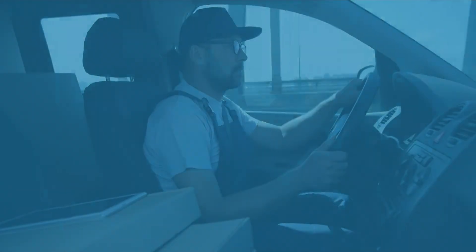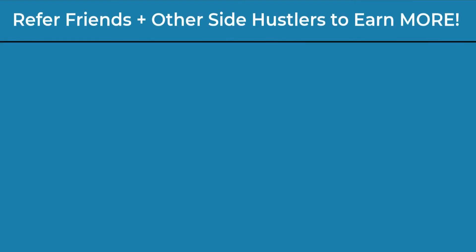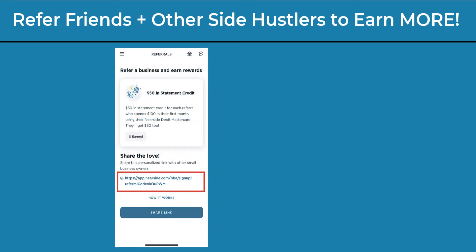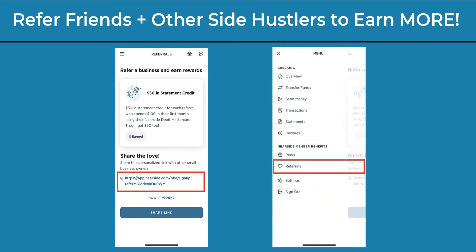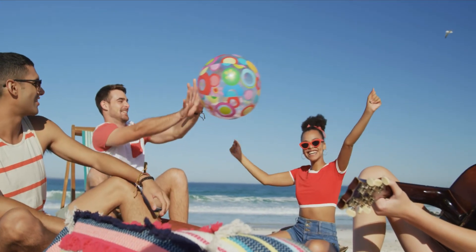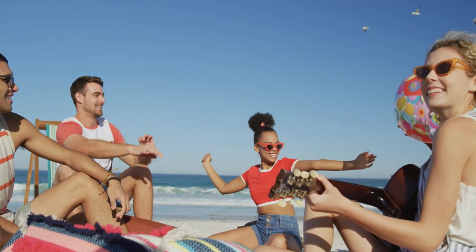The Nearside business checking bonus rewards don't end at $90. For each friend and side hustler you refer to Nearside using a referral promo link, you'll earn an additional reward bonus. Both you and your friend will receive $50 in statement credit if they spend $100 in their first month using their Nearside debit Mastercard. You can earn upwards of $500 in referral credits per calendar year. So if you have friends who do side hustles, now is a good time as ever to refer them to Nearside.